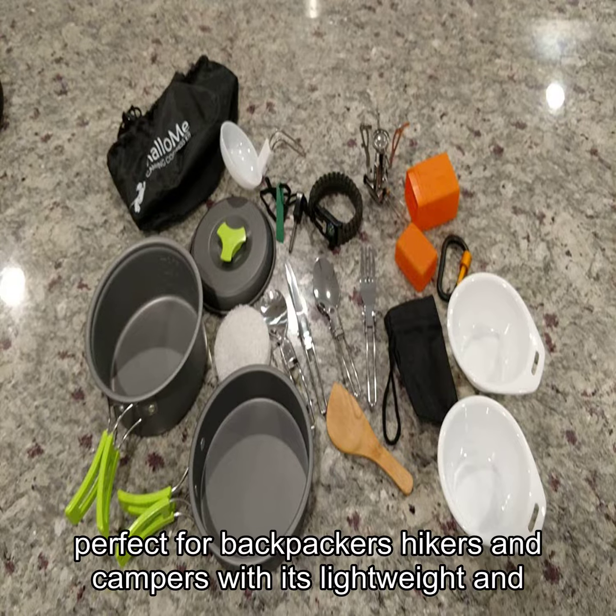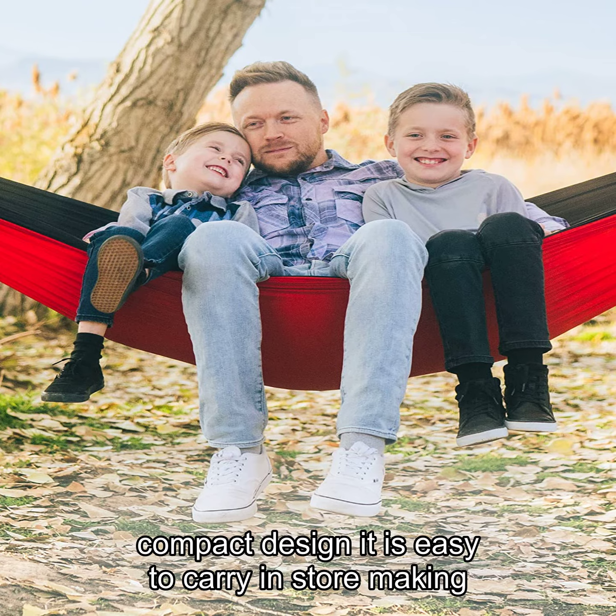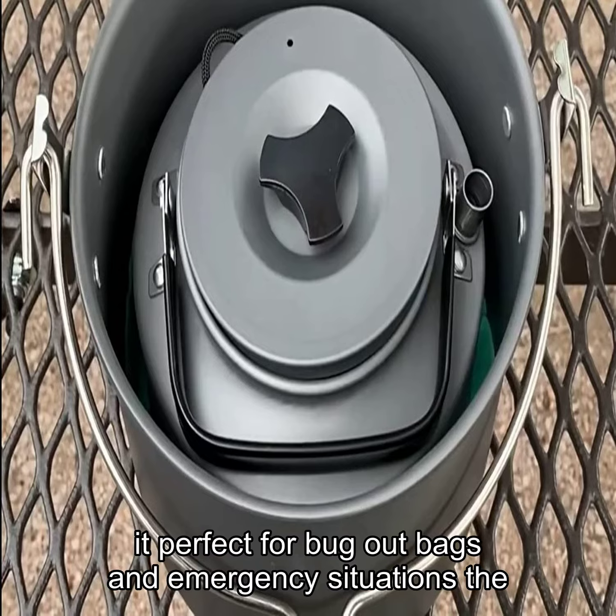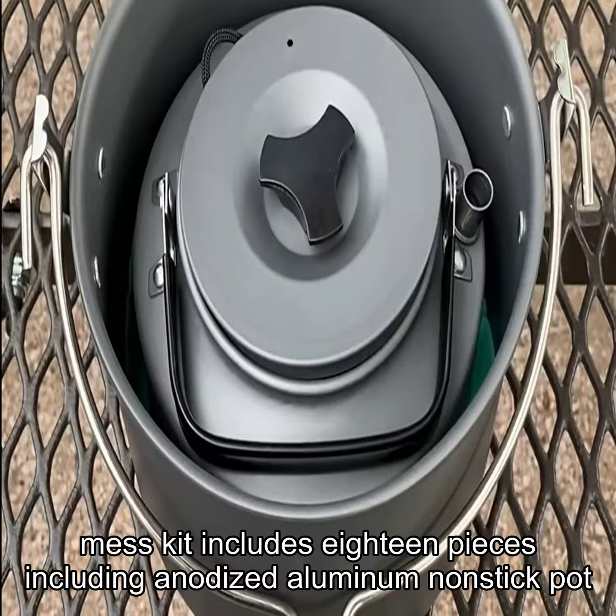With its lightweight and compact design, it is easy to carry and store, making it perfect for bug-out bags and emergency situations. The mess kit includes 18 pieces,